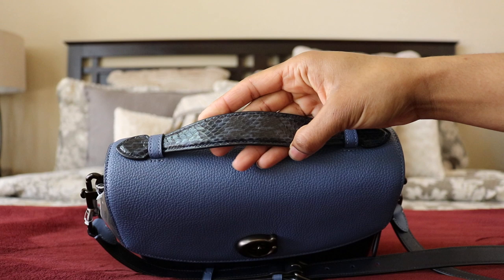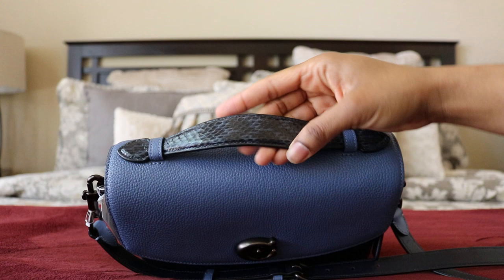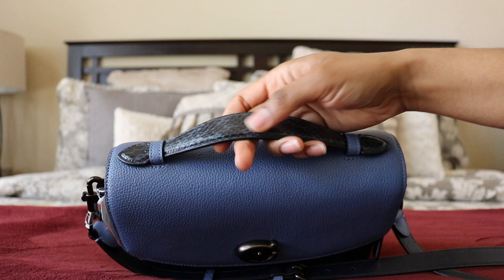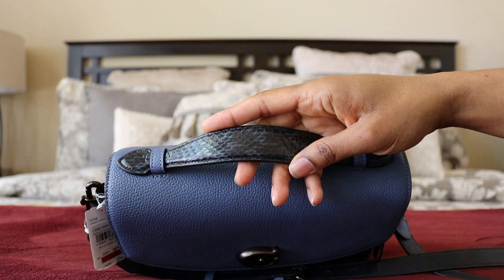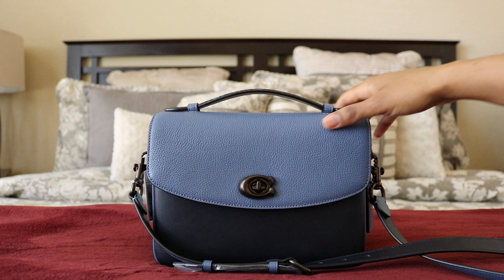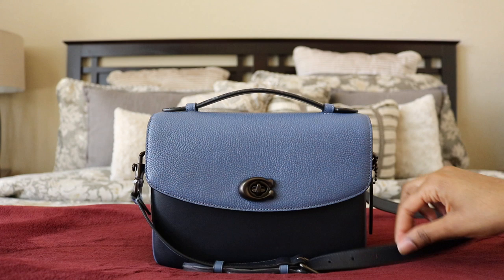Macy's listed it as 'snake skin print' but this is genuine snakeskin leather — that's generally what Coach does. They use genuine animal skins. I'm sorry for those who don't like that, but I love the genuine stuff. Coach sources their materials very humanely; you can ask them and get that information.